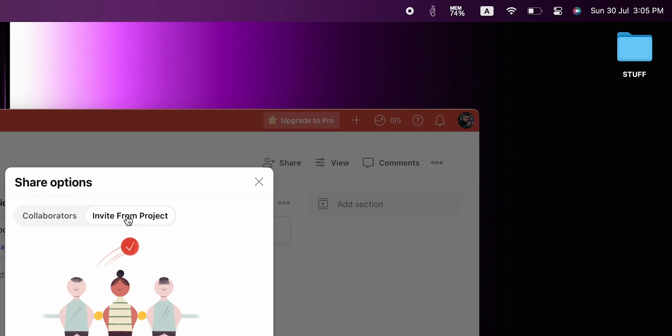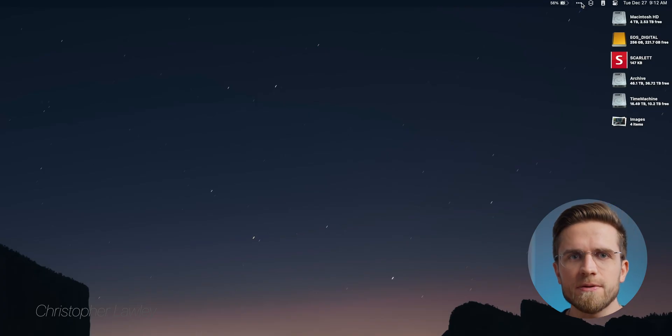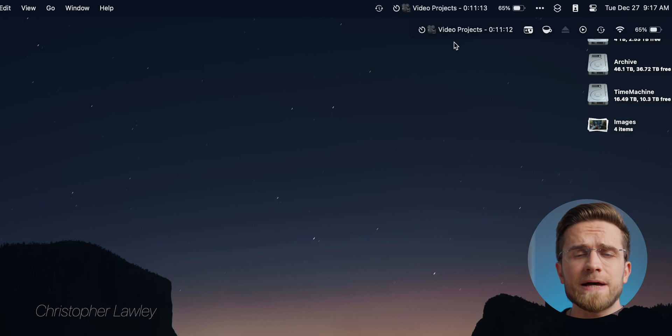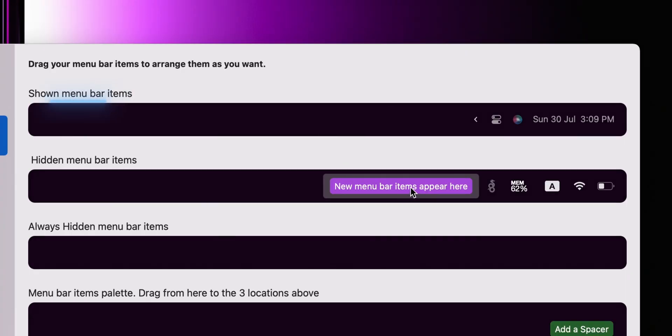Another productivity app is Bartender. Is your menu bar always cluttered with a gazillion icons? Well, Bartender swoops in to save the day — it's all about keeping the menu bar neat and organized. With Bartender, I can easily hide those pesky little icons so they won't annoy me, but it keeps them accessible with a single click. Just click on the three dots and all the icons get revealed. Bartender is fully customizable — you can put app icons into three categories: always visible, hidden, and always hidden.